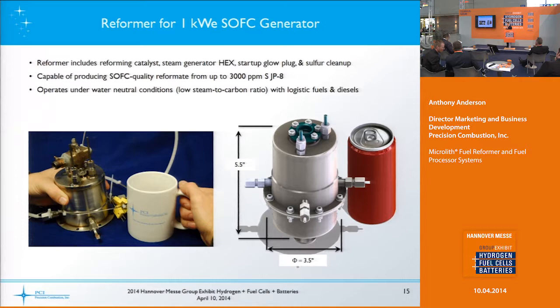This reformer has the catalyst, the steam generator, the steam-generating heat exchanger, a glow plug for startup, and sulfur cleanup — all within a compact module. It's applicable to fuels with up to 3,000 ppm sulfur, and we operate the device under water-neutral, low steam-to-carbon ratio operation modes.